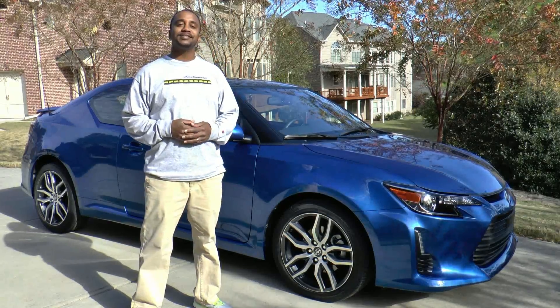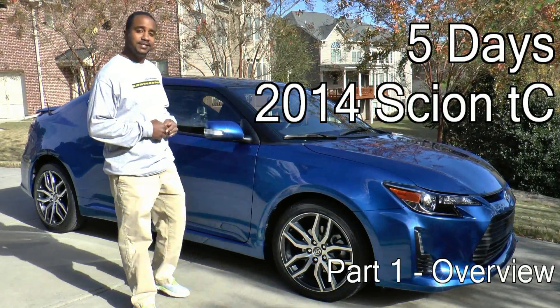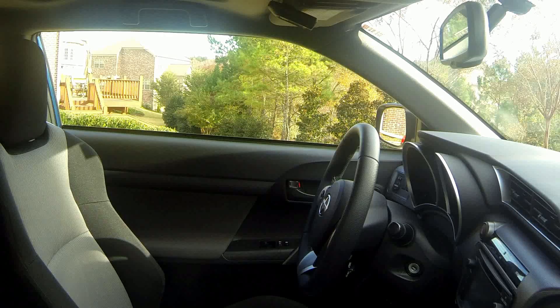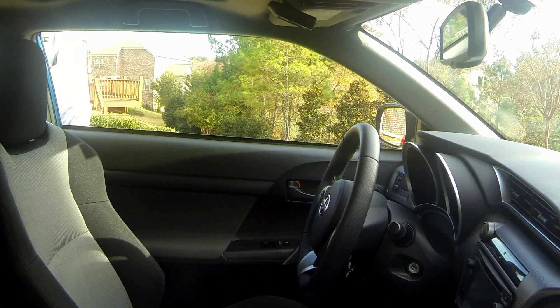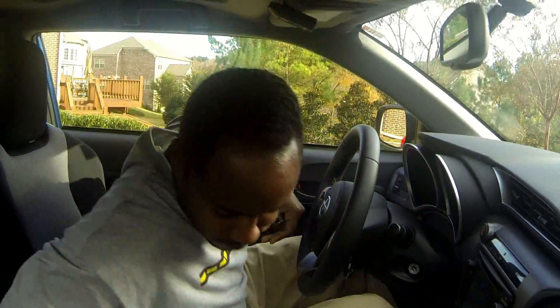Hi, I'm Chris from Auto Academics and this is 5 Days with the 2014 Scion TC. Now Scion, a subsidiary of Toyota, was founded in 2002. And this car we're sitting in today, the TC, production began in 2004 as a 2005 model. But enough about the history lesson. Let's take a look at what this car has to offer.